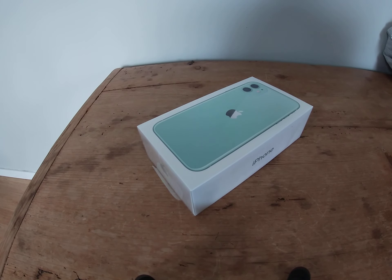Here we have one of those unboxing videos that everybody is so crazy about, and you can probably guess that it's literally going to be taking an iPhone 11 out of a box. Wow, I'm excited.